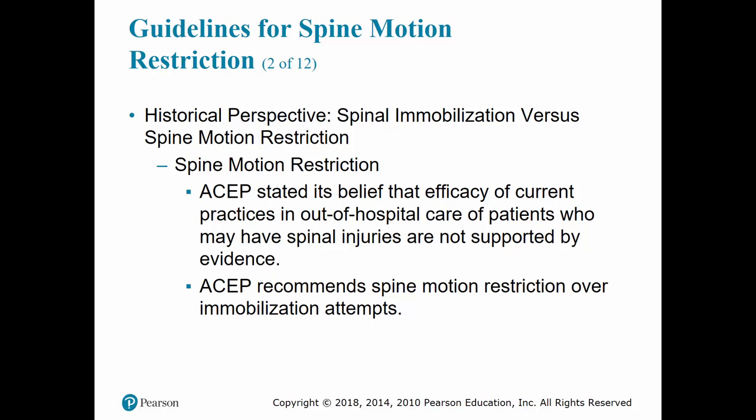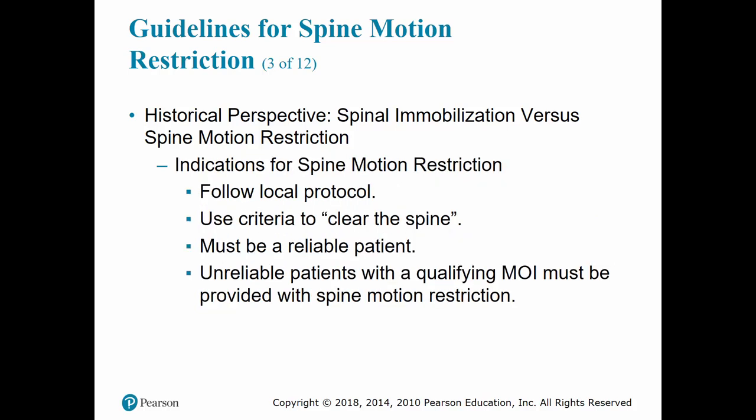It is impossible to achieve complete spinal immobilization. The American College of Emergency Physicians recommends spinal motion restriction over immobilization attempts. Spinal motion restriction aims to maintain anatomic alignment of the spine and to keep gross movement to a minimum. Specific adjuncts are not mandated for spinal motion restriction.